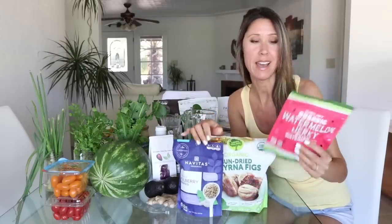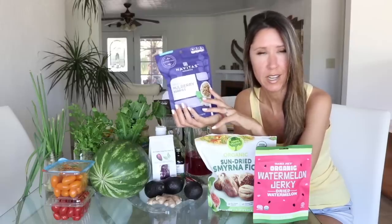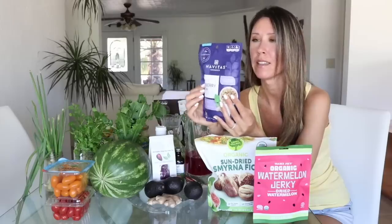Dried fruit gives a fun, jerky-like chewy texture, but it's easy to overeat because it's a sweet treat, so I keep it to one serving a day. One of my favorites is mulberries — the best price I've found is at Natural Grocers, though Whole Foods and Sprouts carry them too. I wish Costco would carry them in a big pack.